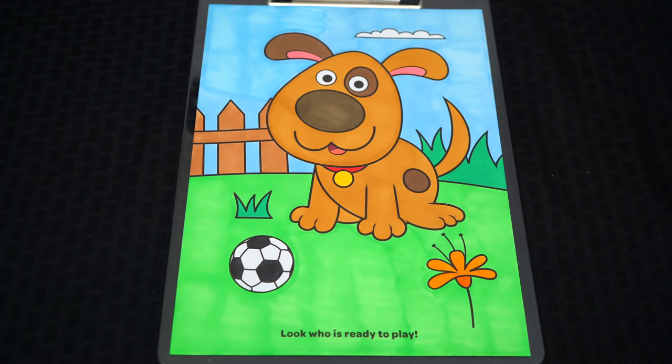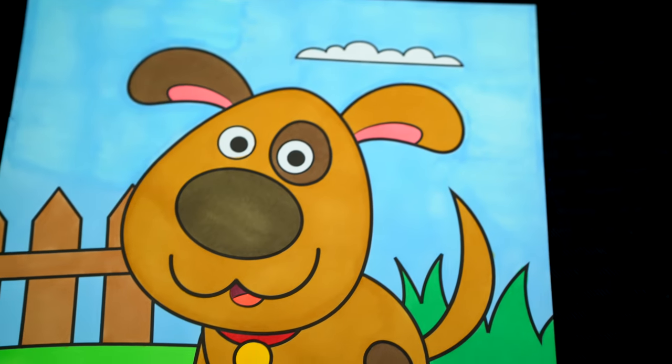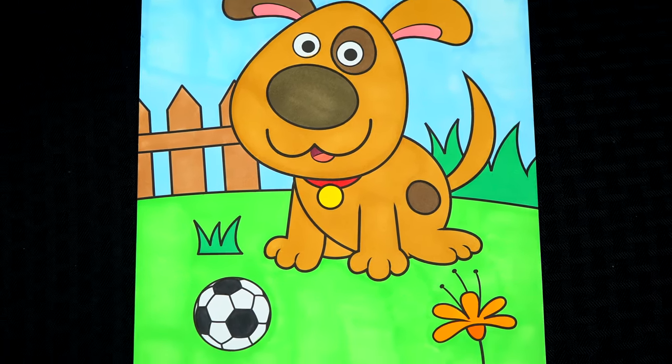Okay, I'm all finished. Wow, this picture turned out so cute. I love all the bright colors in the background. And this is one adorable puppy.